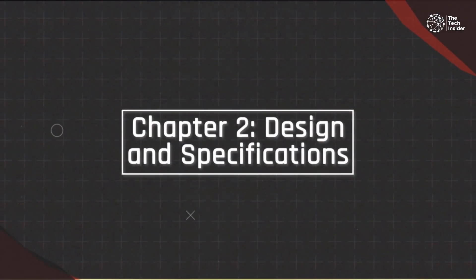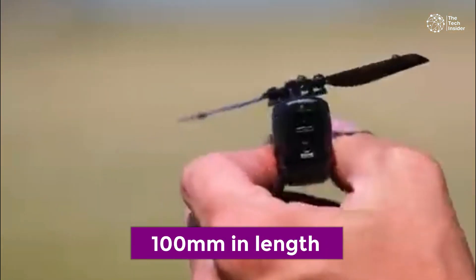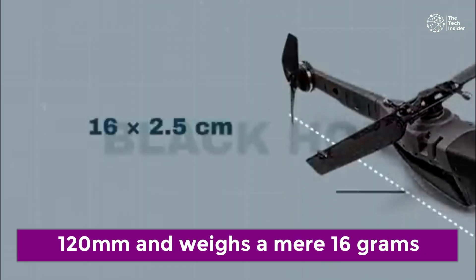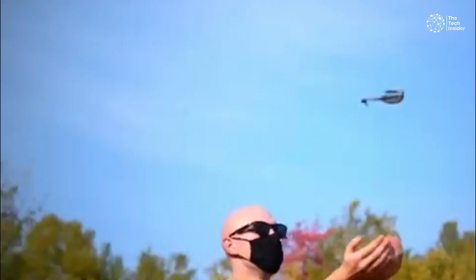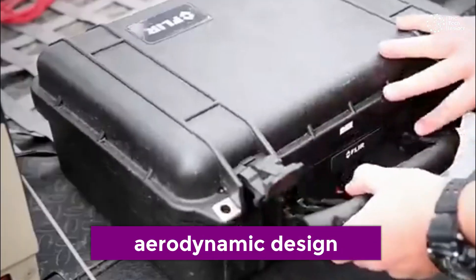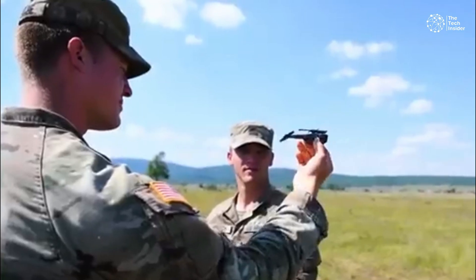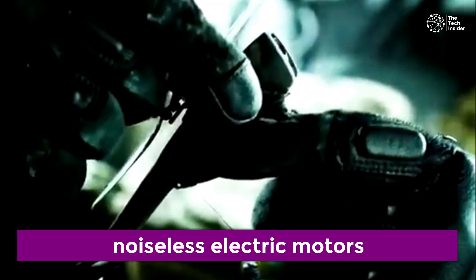Chapter 2: Design and Specifications. This drone measures only 100mm in length with a rotor span of 120mm and weighs a mere 16 grams — that's lighter than your average chocolate bar. Despite its tiny stature, this drone is a powerhouse. Its aerodynamic design ensures it can withstand stormy winds, making it reliable even in adverse weather conditions. And thanks to its noiseless electric motors, it's stealthy enough to go unnoticed, an essential feature for covert operations.